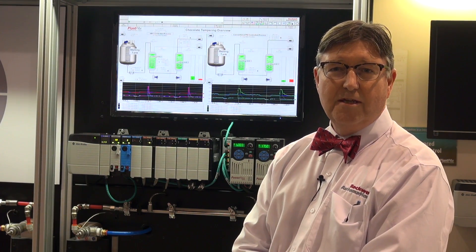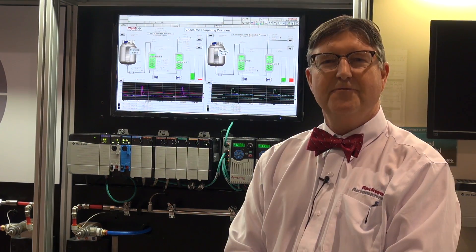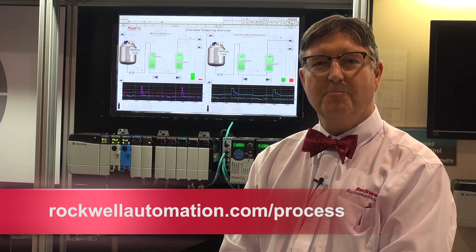We want to make it easy to buy, easy to use, and easy to find applications where you can leverage this technology. To find more information, go to rockwellautomation.com/process.